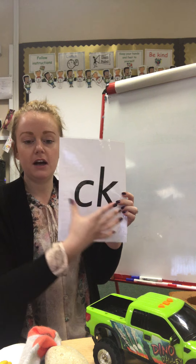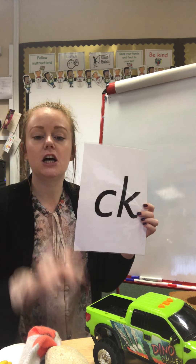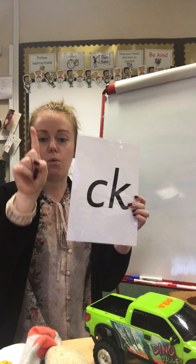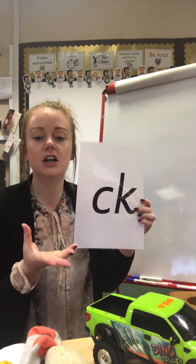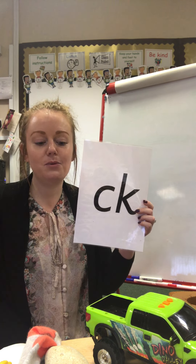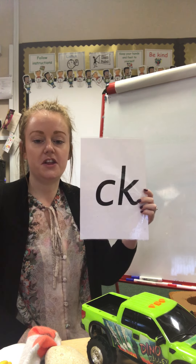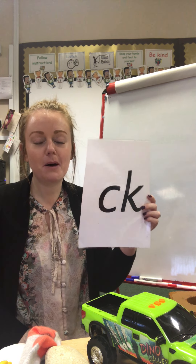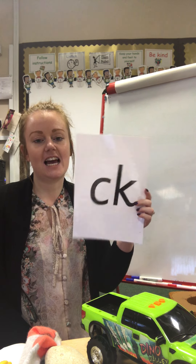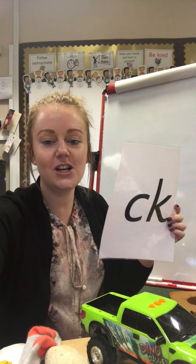Let's see what else we can find. I'm going in the feely bag again. This one's quite heavy and it feels very hard. We could call it a stone, we could say it's a stone. But what about another word we could use for this object? That's right — rock. R-O-K. Rock. We can hear the k, k sound right at the very end.